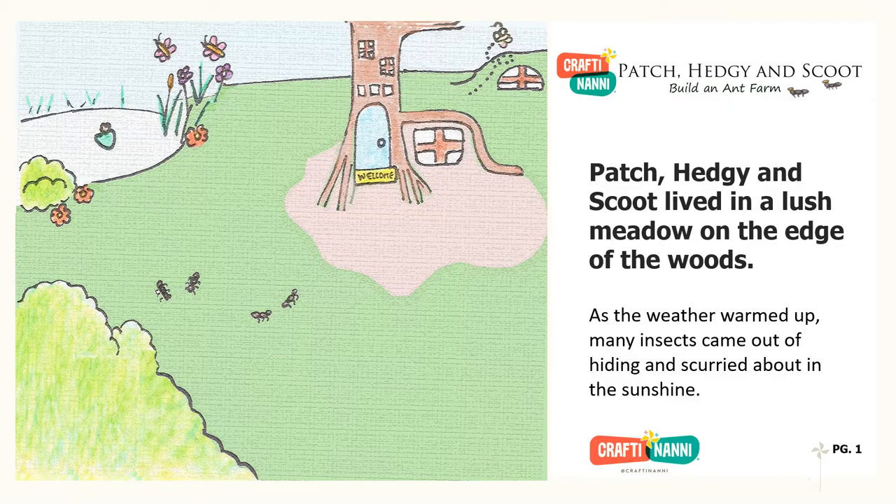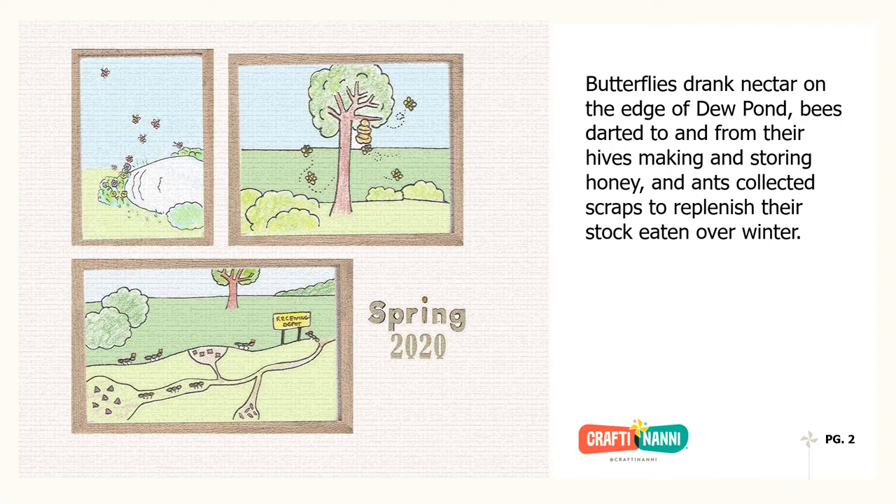Patch, Hedgie, and Scoot lived in a lush meadow on the edge of the woods. As the weather warmed up, many insects came out of hiding and scurried about in the sunshine. Butterflies drank nectar on the edge of a dew pond, bees darted to and from their hives making and storing honey, and ants collected scraps to replenish their stock eaten over winter.